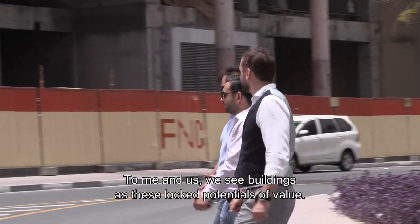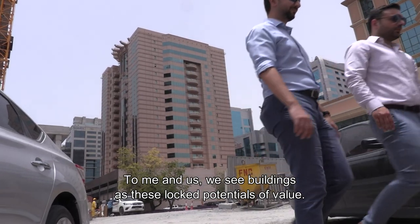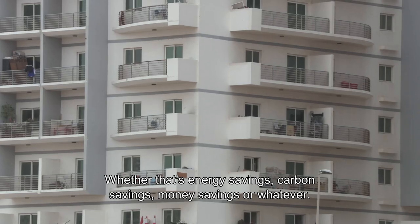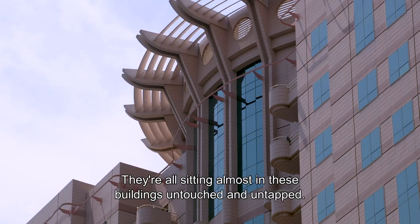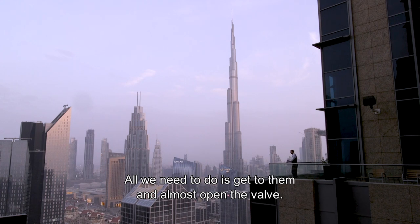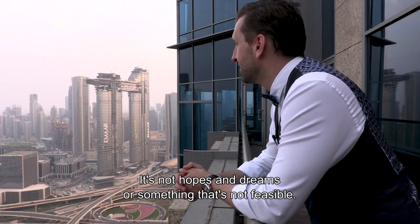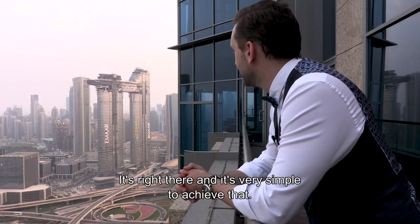To me and us, we see buildings as this locked potential of value — whether that's energy savings, carbon savings, money savings — and they're all sitting in these buildings untouched and untapped. All we need to do is get to them and almost open the valve. It's not hopes and dreams or something that's not feasible; it's right there and it's very simple to go and achieve that.